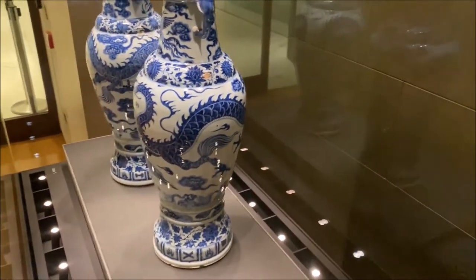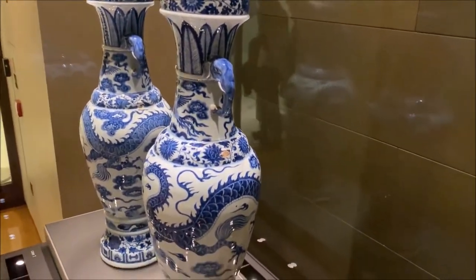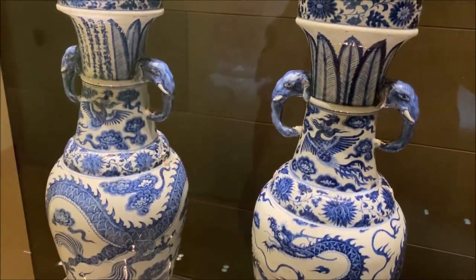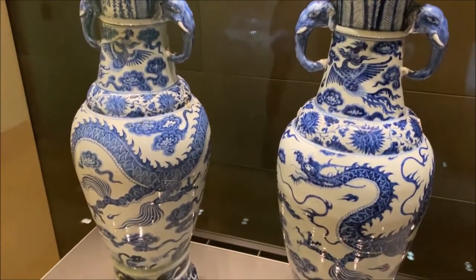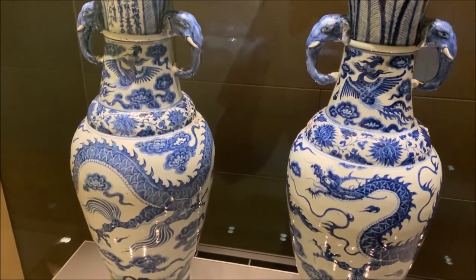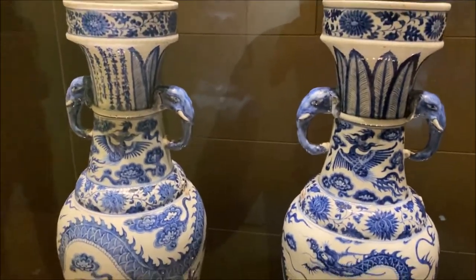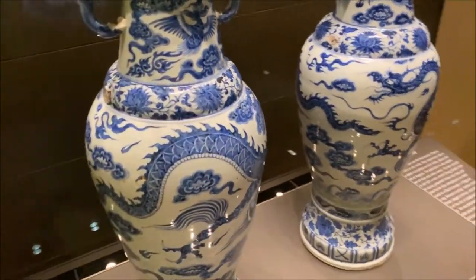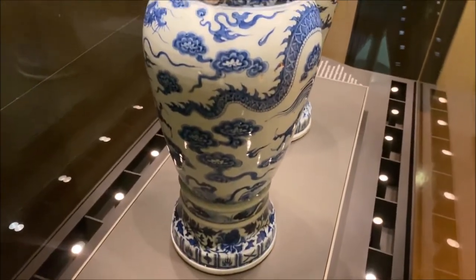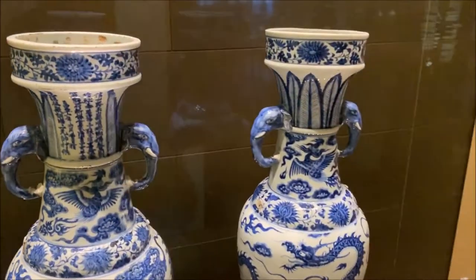Porcelain is an extremely delicate and difficult type of ceramic to produce — you have to fire it in intensely hot kilns. The blue is actually an imported colour brought east to China on the Silk Road from Iran. Iran was part of the trading network that brought this blue cobalt colour to China, and eventually this technique became so popular and famous that it spread around the world.